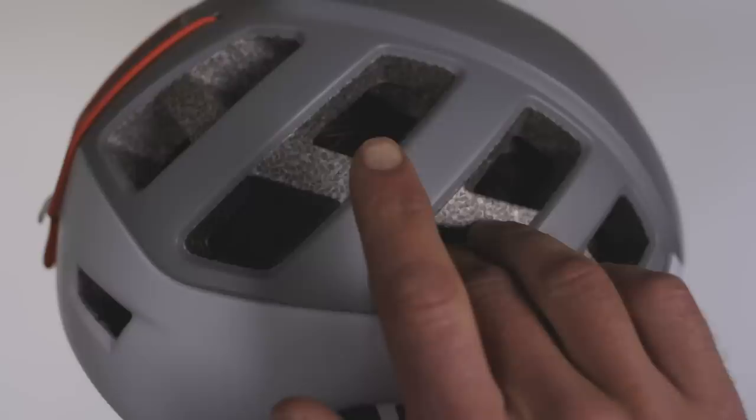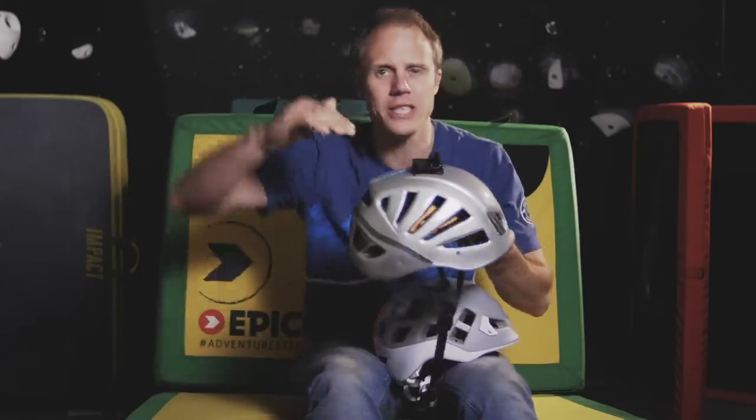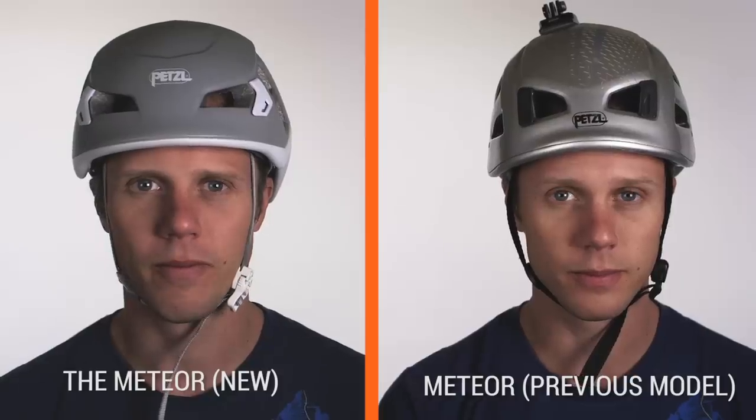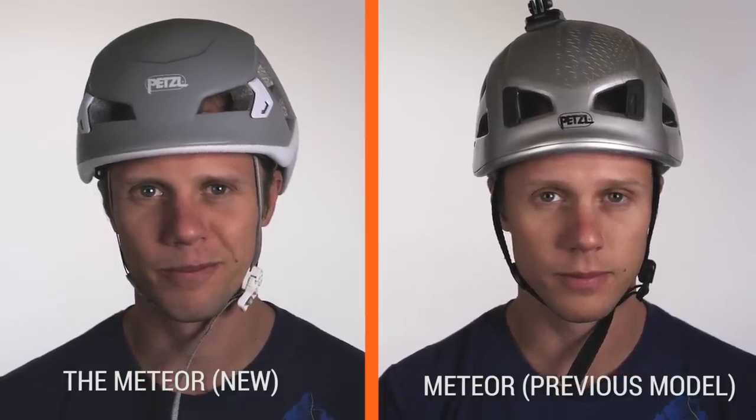The top has been lowered and squatted down a bit on the climber's head, which personally I think is a good thing. The old model had a way of sitting up quite high — it looked a bit geeky, a bit weird, a bit unbalanced. I like the new feel and look of the new helmet.